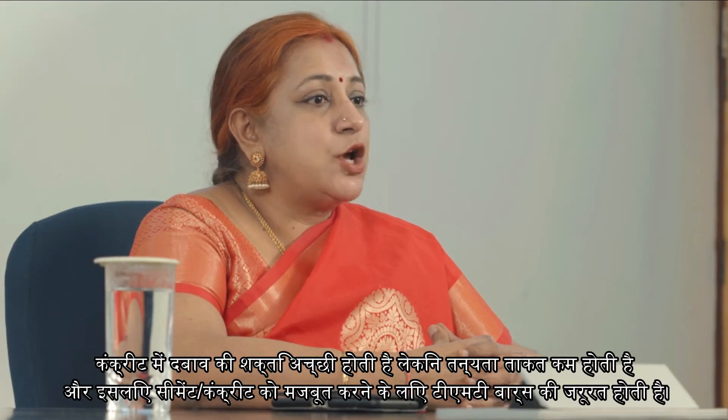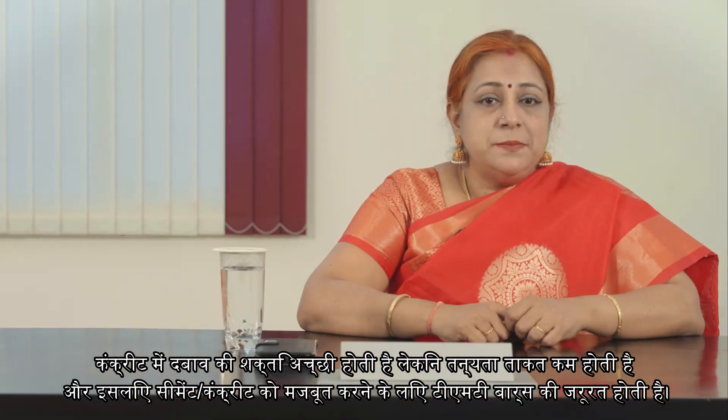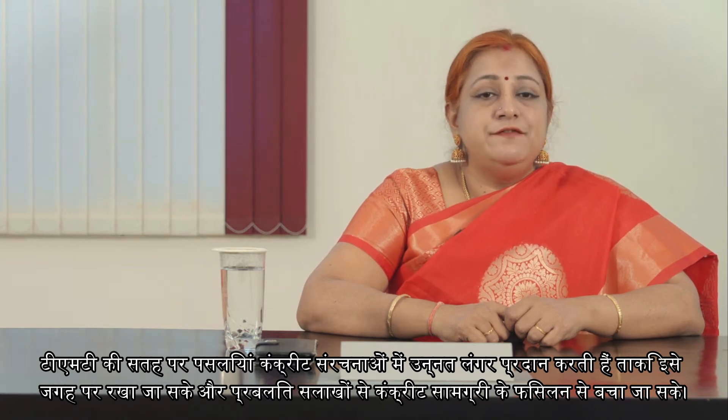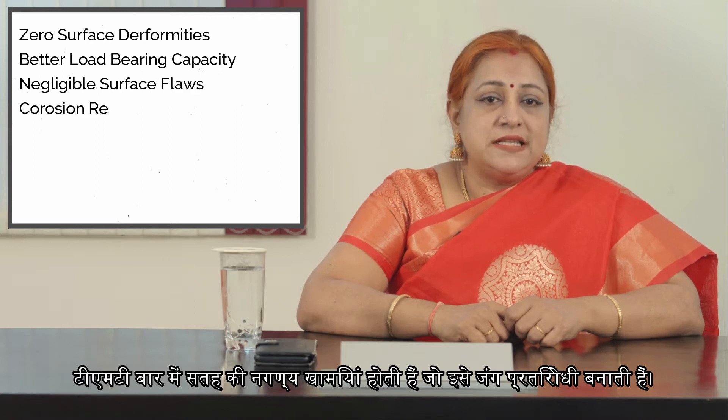Concrete has good compressive strength but poor tensile strength. That is why TMT bars are needed to reinforce the cement concrete. The rib pattern on the surface of TMT bars provides enhanced anchorage in concrete structures so as to hold it in place and avoid slippage of concrete materials from the reinforced bars. Further, the TMT bars have zero surface deformities and better load-bearing capacity.